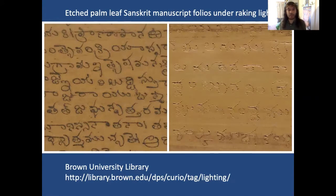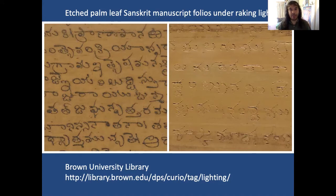Here's another example of raking light from Brown University Library's website, which on the left shows etched palm leaves filled with ink, and on the right shows an etched palm leaf fragment which has not been filled with ink — so the palm leaf itself looks almost blank, but under raking light the Sanskrit writing is very much apparent. Unlike the manuscripts themselves, repositories can choose to change their digital surrogates as often as they like; digital surrogates are fluid, and a repository may even silently replace existing provision with an updated set of imagery.